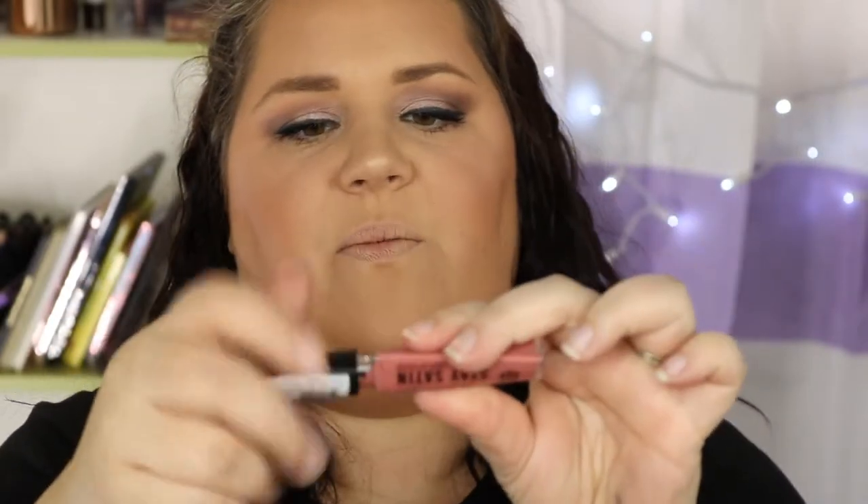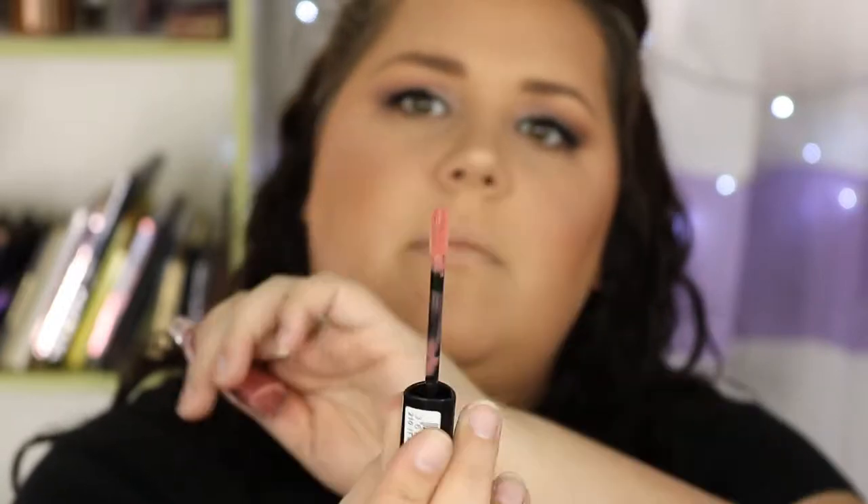For lips, I'm using the Stay Satin Liquid Lip Color in the shade It Girl. The applicator is like a tapered tip. This smells bad — it smells like melted plastic, so I don't like that at all. Formula-wise, it feels fine. It's not transfer-proof, so it's not one of those drying liquid lipsticks. It went on very easily and the color is nice and pigmented, but it stinks. For a $5 liquid lip, it looks nice.